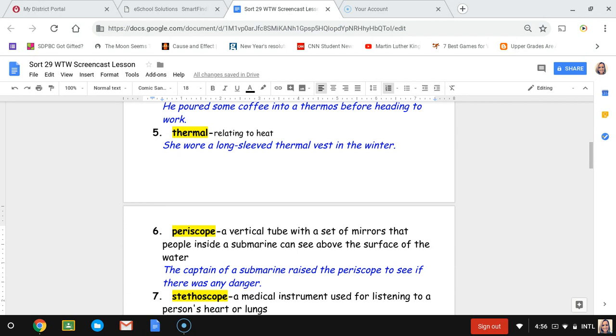Number six, periscope. A periscope is a vertical tube with a set of mirrors that people inside a submarine can use to see above the surface of the water. The sentence is: the captain of a submarine raised the periscope to see if there was any danger.